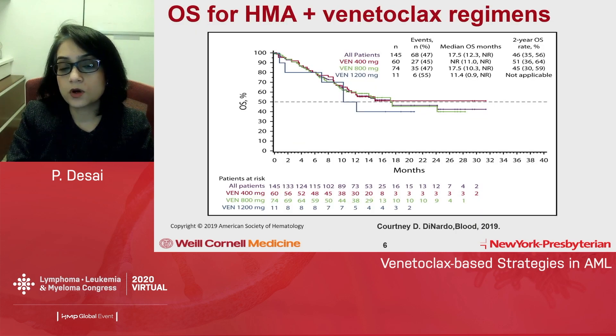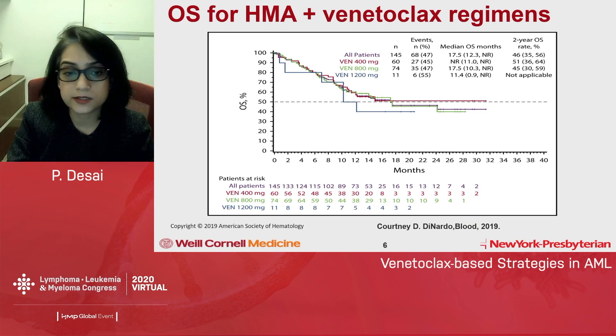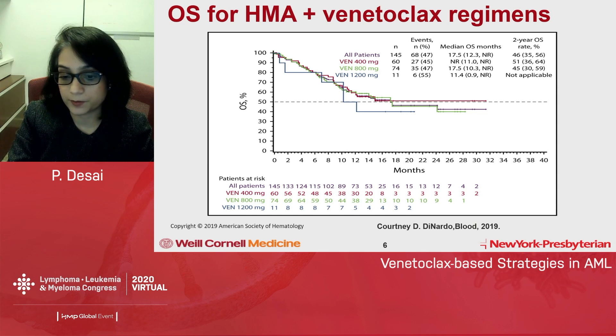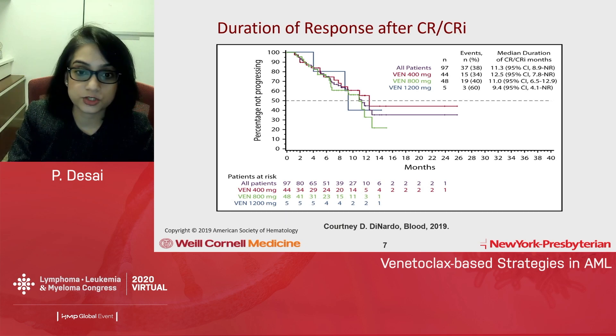The initial phase one and two trials of hypomethylating agents and venetoclax showed very promising results. Doses ranged from 400 to 1,200 milligrams, but the recommended dose was 400 milligrams. The two-year overall survival rate with 400 milligrams of venetoclax was 51%, which is significant in an elderly, intensive chemotherapy-ineligible patient population. The median duration of CR was about 12.5 months.